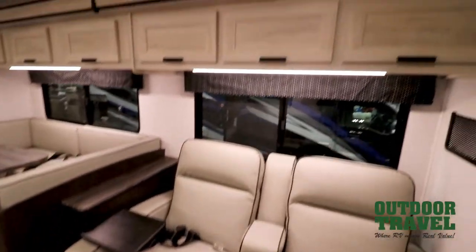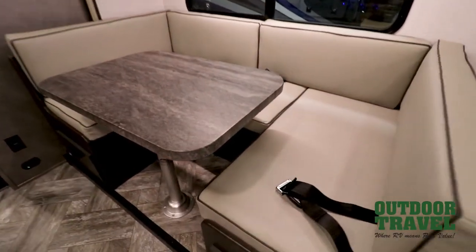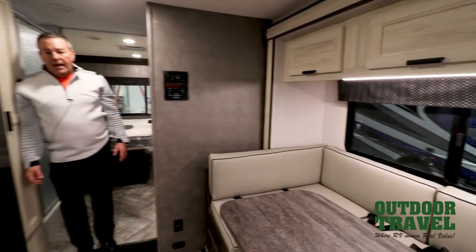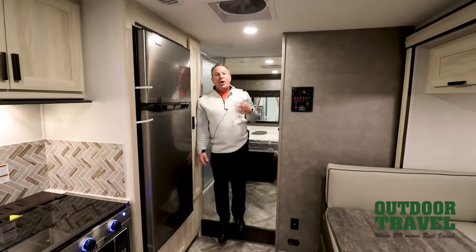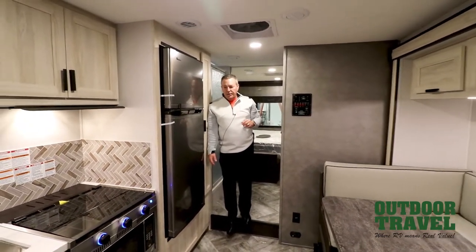To Ken's left you also have two power recliners, which is really nice and very comfortable for seating, with two seat belts there as well. Beside me you have the big dinette with four seat belts, so in total you have eight seat belts in this motorhome. Ken and I are working at opposite ends of the 30-foot motorhome so we are socially distanced — that's why I don't have my mask on.